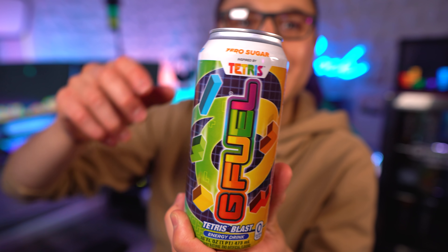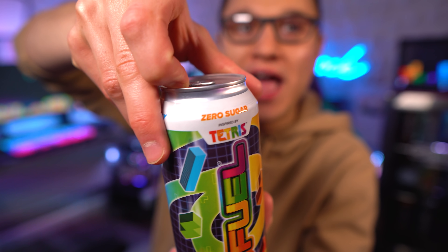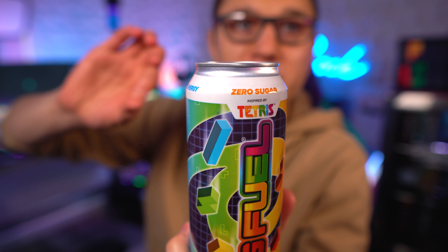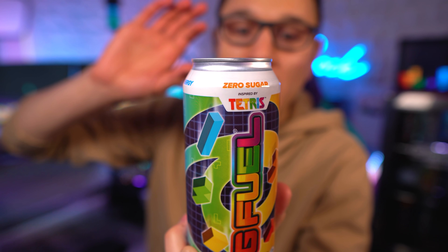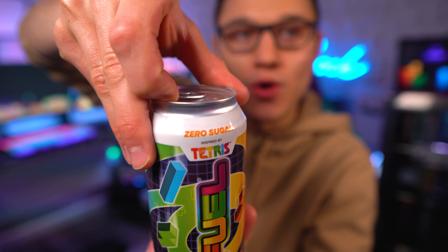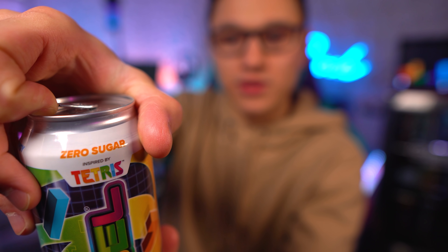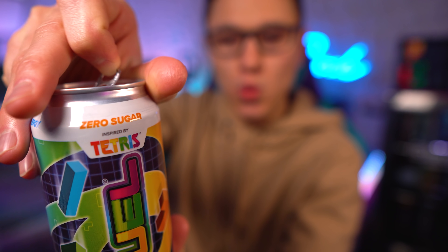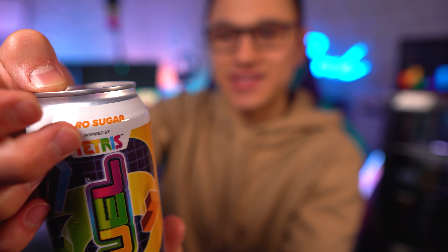Without further ado, let's open this up and see what it tastes like. I've only seen two or three people who have tasted this so far, so there aren't many opinions out there. I'm very excited — let's go ahead and open this up. Three, two, one... oh my god! Alright ladies and gentlemen, smell test — here we go.